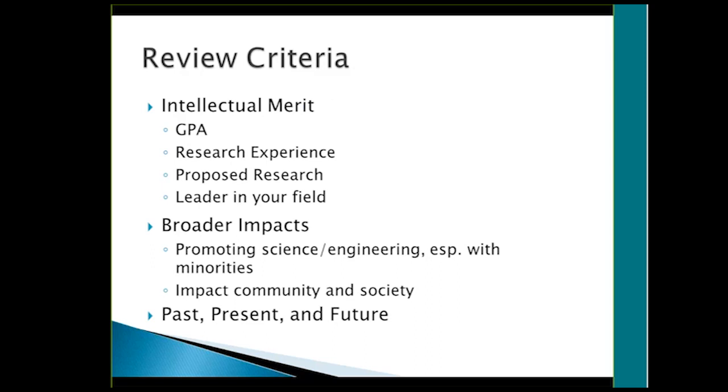This is really about your impact on the community and society because you're involved in science and engineering. They want to see both past, present, and future — what you have done in these categories, what you're doing now, and what you're going to continue to do.